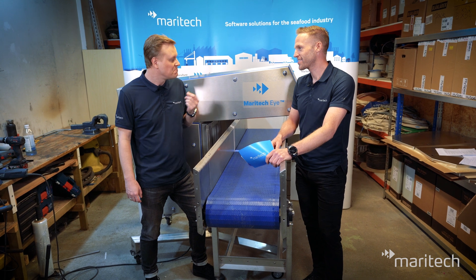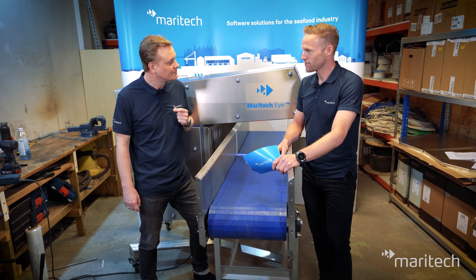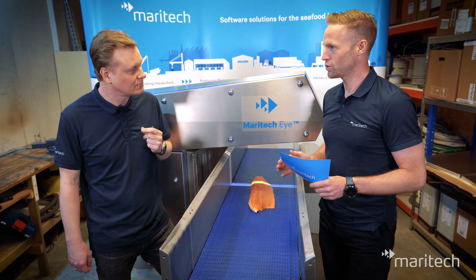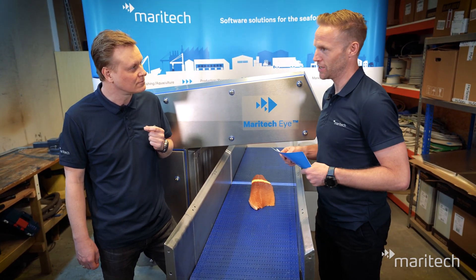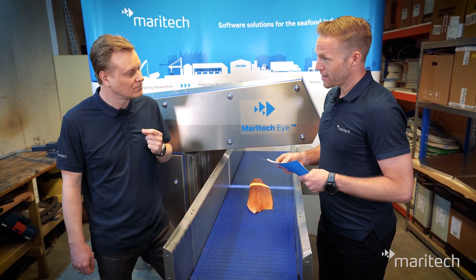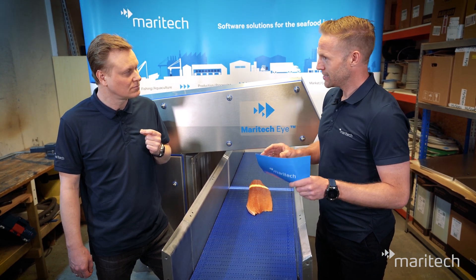Can you say something about our experience with the customers and projects we have already started? Our experience so far is that each customer has a different focus and different business cases they want to solve with this technology. Each client needs to define what threshold and focus they want to use it for in their production. We have gained a lot of valuable experience in tuning Maritech Eye to fit each client's needs and how they can use it for their most valuable problems and opportunities.